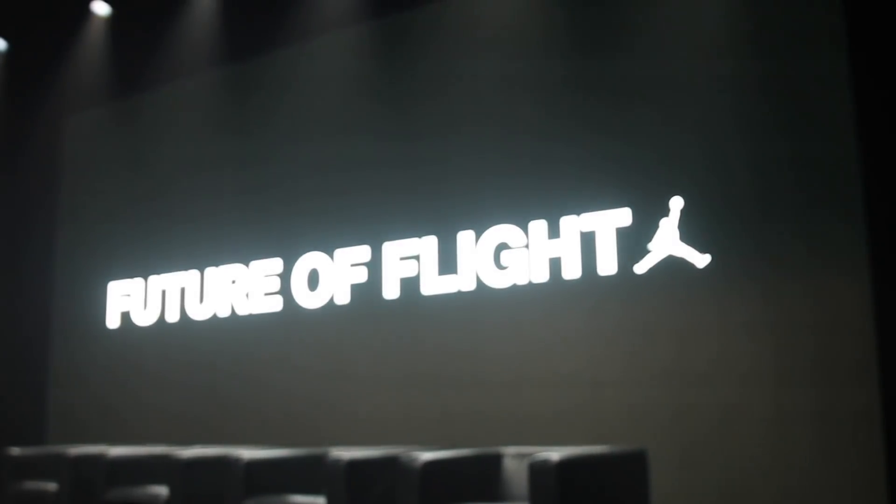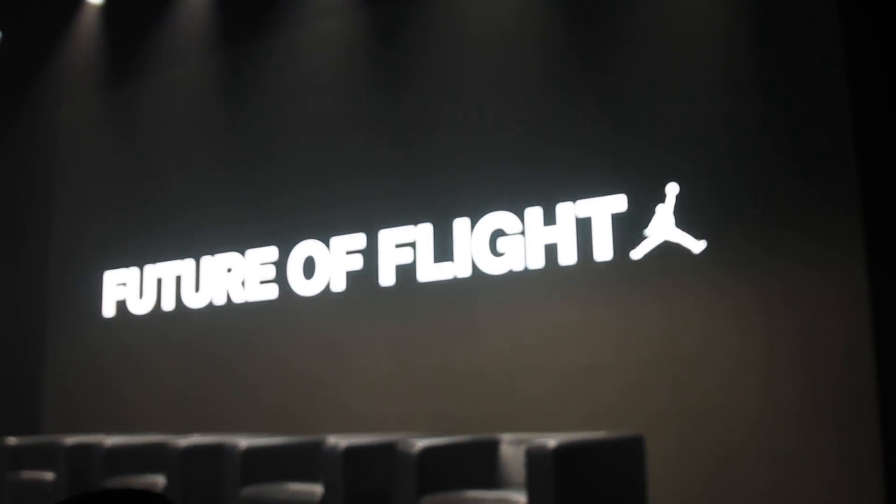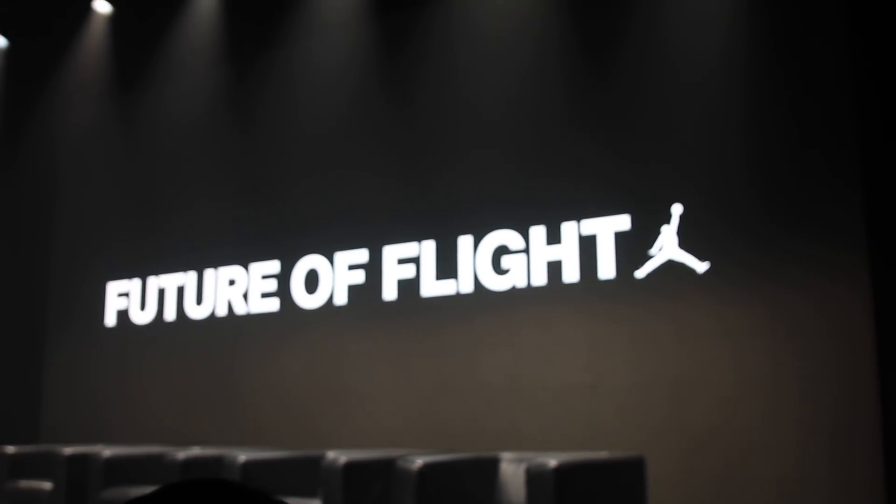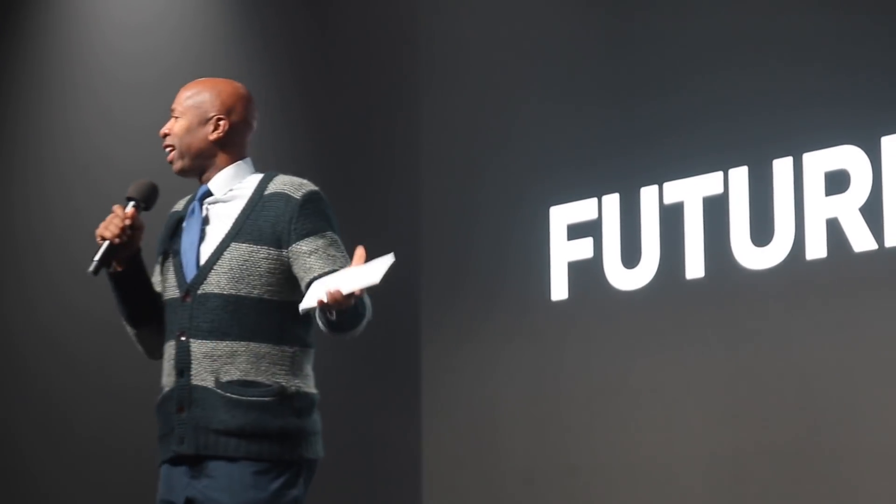Ladies and gentlemen, please welcome two-time NBA champion and TNT studio analyst, Kenny Smith. Welcome to the Future of Flight. This is going to be a fun day. Going to see some really cool things.